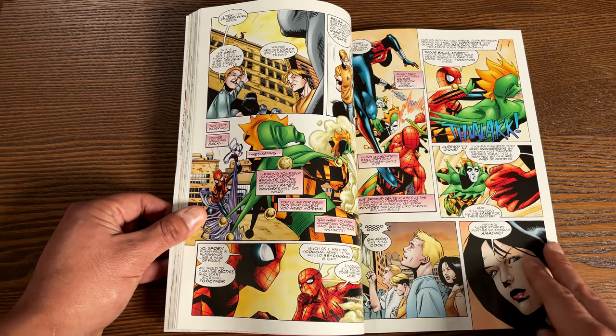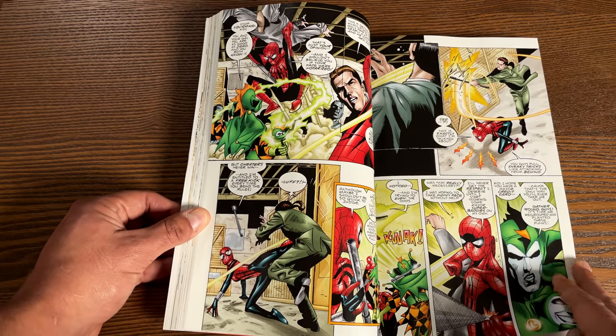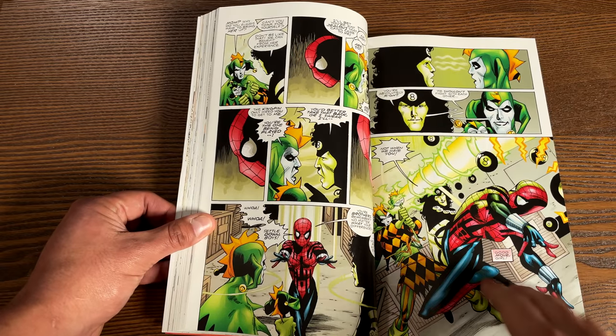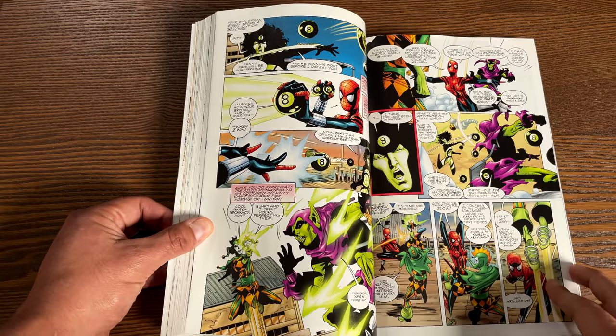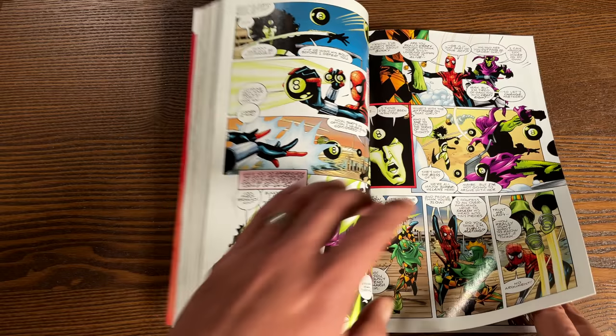Who is behind the Spider costume? Well, you can find out for yourself. There's a really powerful 'Nuff Said issue in here — it was a month when Marvel did silent issues, I think 2001. Something big happens to one of the characters. I can't talk about it. It's a really powerful issue with no words in it.